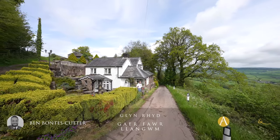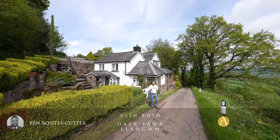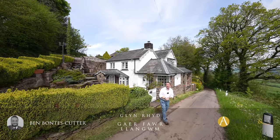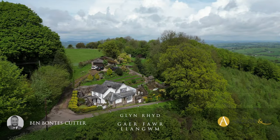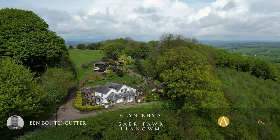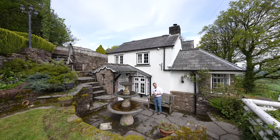Situated on the ridge of Gaia Vauer is Glynreed, a spectacular cottage with fantastic views to the front — your perfect chocolate box style cottage. Dating back to the 19th century, this property has a host of original features. Let's take a look inside and see what it has to offer.